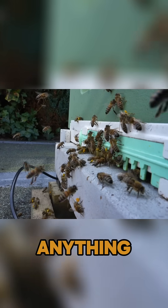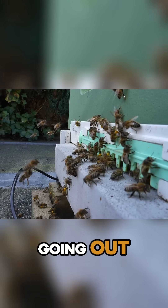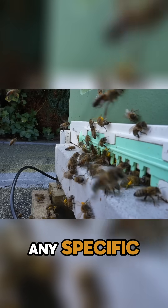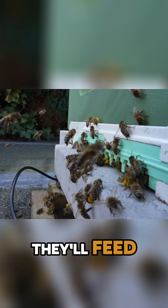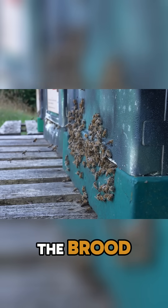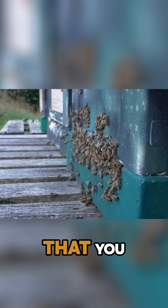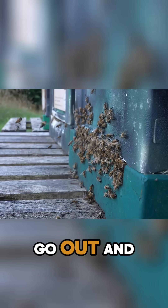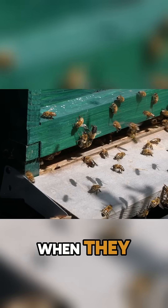Bringing in pollen doesn't mean anything other than that there is pollen available nearby and the bees are going out, foraging it, and bringing it back. They don't bring it back for any specific reason. If they bring it back and there's brood that needs feeding, they'll feed it to the brood. They'll mix it with the nectar, create their bee bread, feed it to the brood if there's brood there. But if you go into your colonies, what's the first thing you see generally on the outside frames? It's frames of pollen. The bees will go out and collect that pollen anyway, bring it back in, and store it for when they need it.